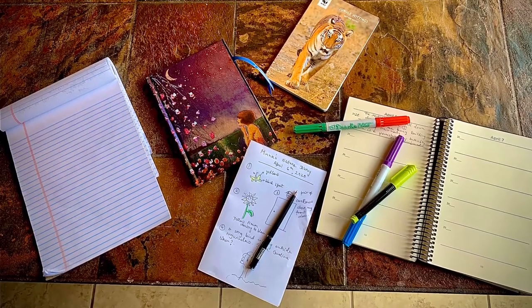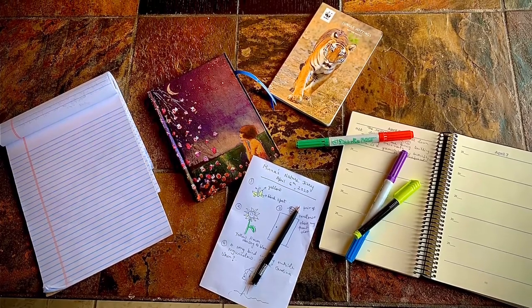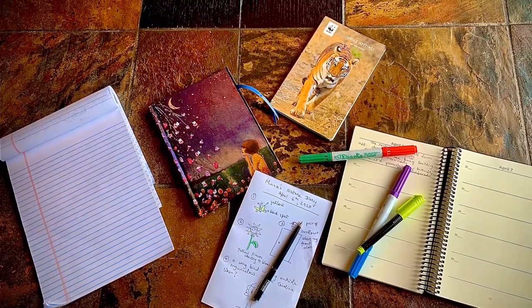I was excited to record my blue bonnet sighting in my nature diary. You could record your nature findings too. All you need is some paper, a pencil, and your curiosity. Happy journaling!